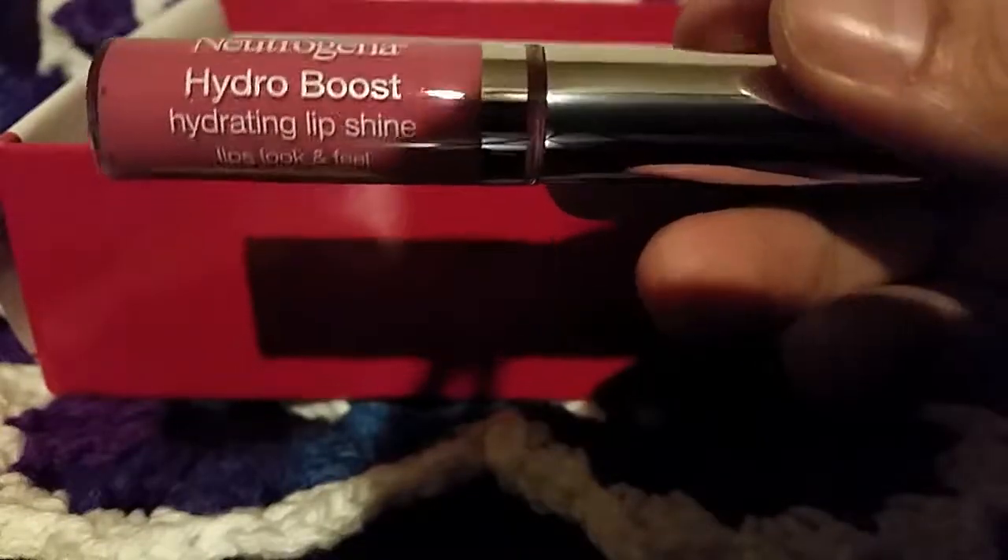This is the Neutrogena Hydro Boost Hydrating Lip Shine in the color Radiant Rose. I'm not going to open it and do a swatch since I have a lot of things open right now, but it's definitely a rosy cream color. The final big item is this full-size Sinful Colors nail polish in the color Sweeten the Teal.